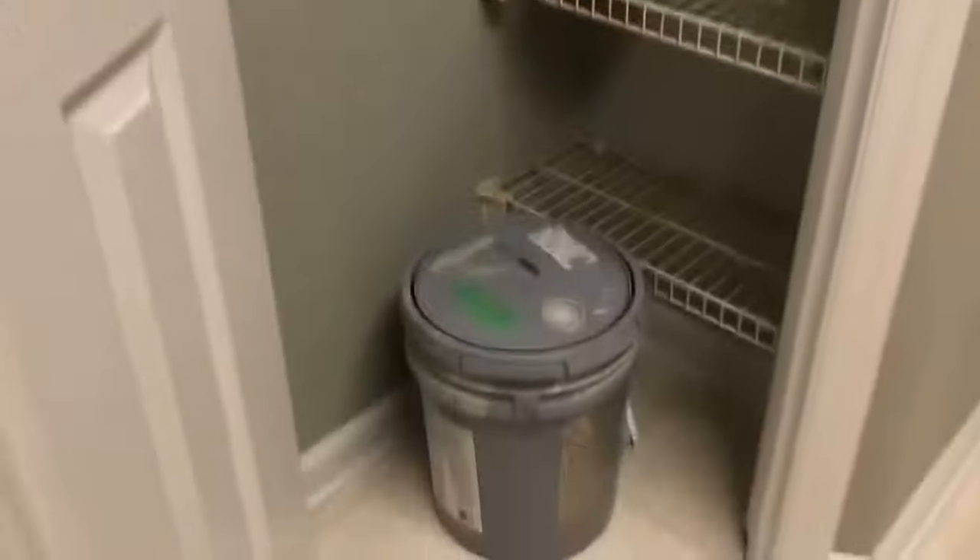The kitchen seems to be in decent shape. You've got laminate countertops, oak cabinets, a built-in microwave, a small pantry, kind of an older basic fridge, and then the washer and dryer are in here too.